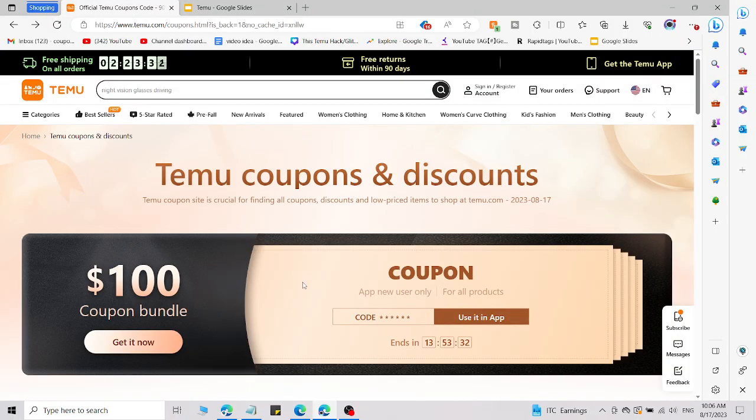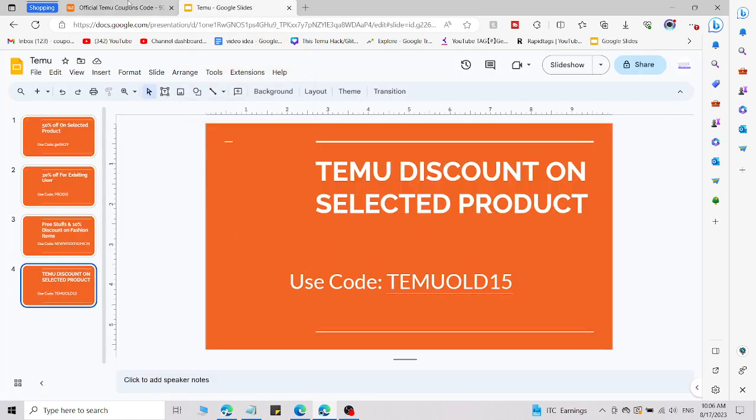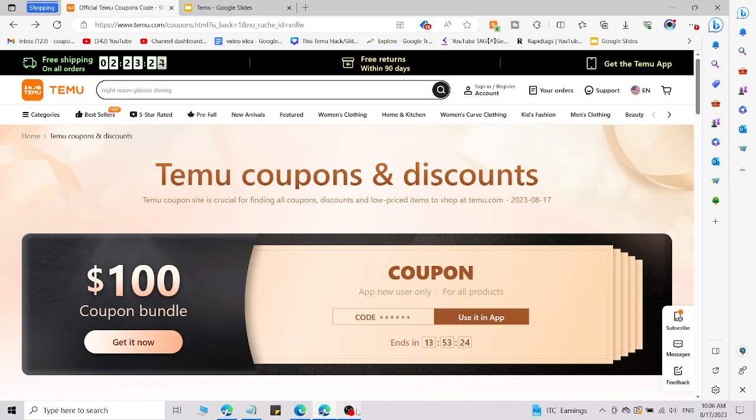You are only able to access these through the description. Simply click on that link, use the promo code, and get amazing discounts on Temu. Thank you.